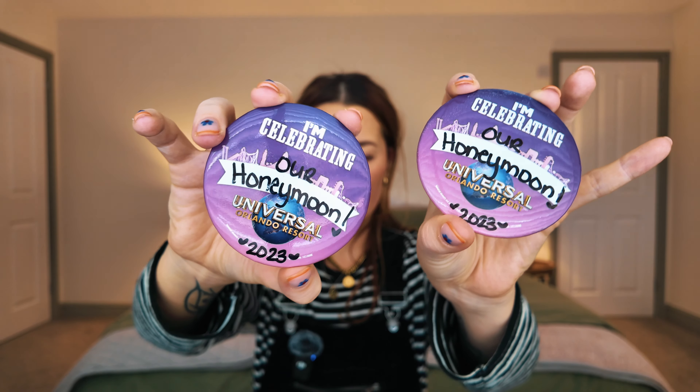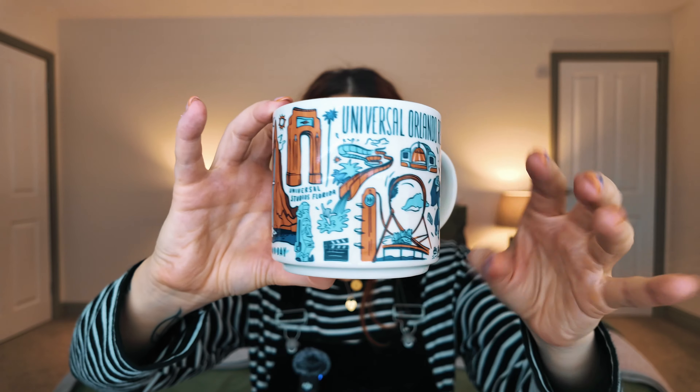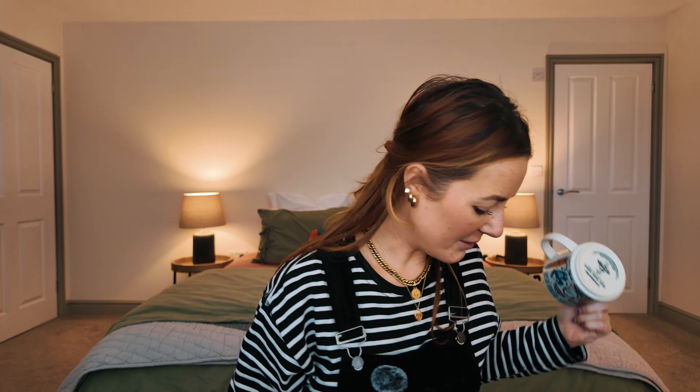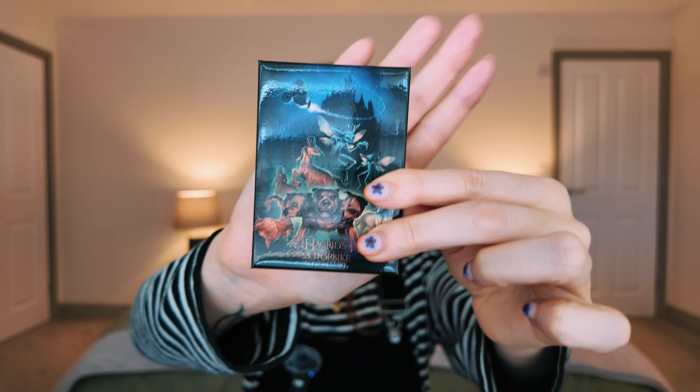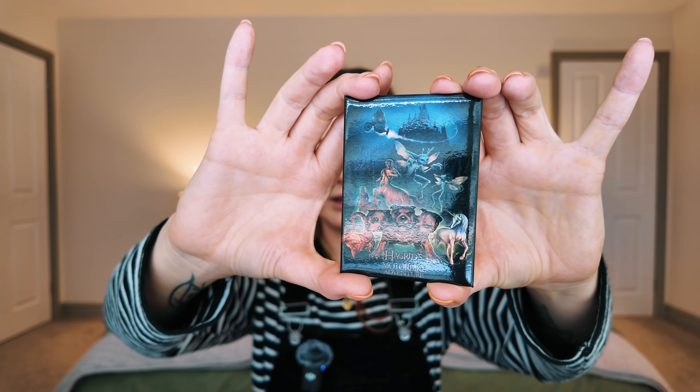Other Universal bits — we got Universal badges, which are a little bit battered since I had mine on my camera strap. We also got a Universal Orlando Resort Starbucks mug. I saw Jess from Tommy and Jess on YouTube pick this up and was like, I didn't think about it, but they obviously have a Starbucks there so they'd have a mug! We also got a Hagrid's Motorbike Ride magnet. Weirdly, we didn't get any pins from Universal.